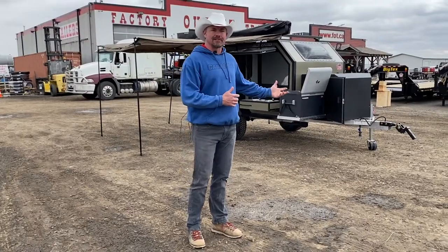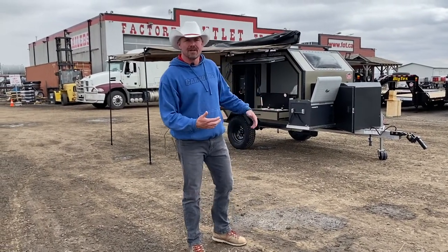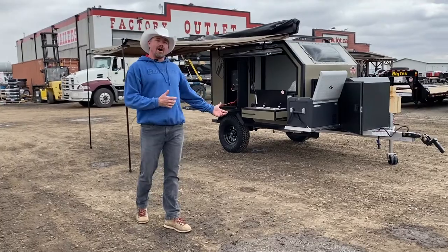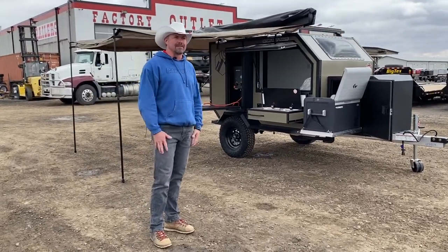I'm David Thompson, the owner here at Factory Outlet Trailers, and I'm here to introduce to you today the Overland Edition of the Alcom Oxbow. Come with me — this is designed for off-roading, for the guys or ladies out there that like to get into the back bush and wilderness camping.